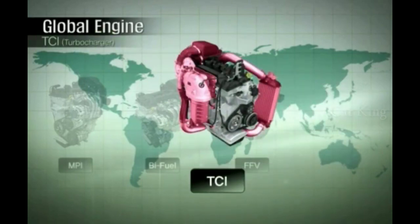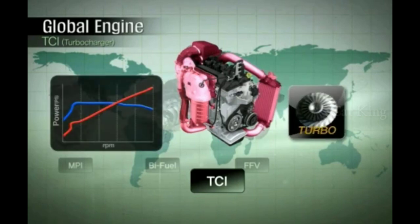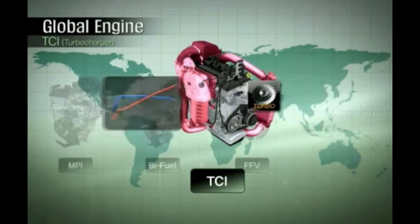The turbocharger in the KAPA engine further enhances its performance to meet demands of customers who prefer high-output engines.